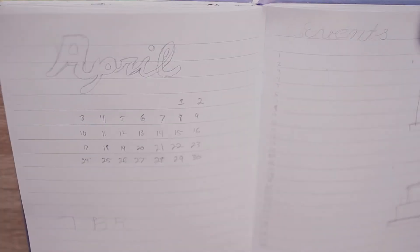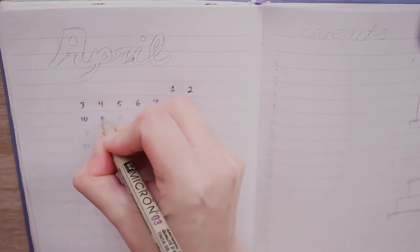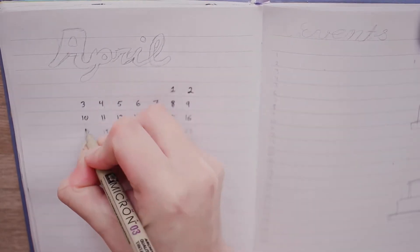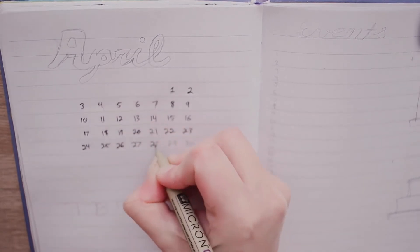Hello everyone and welcome back to my channel. Today we are going to be working on my monthly plan with me for April. For this month, I'm changing up my spread a bit more than usual as I am reflecting back on what has worked since the start of the year.